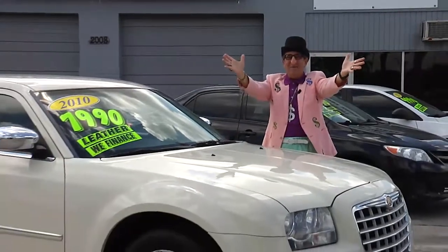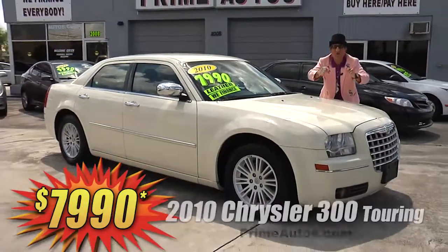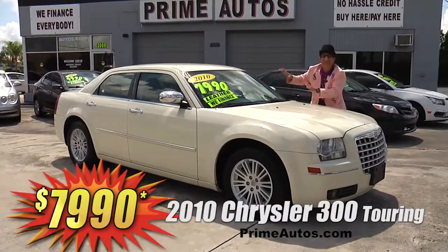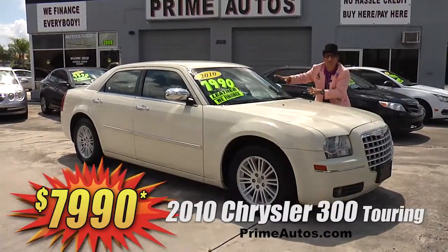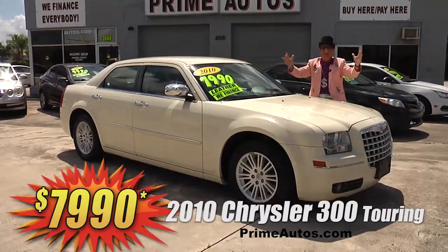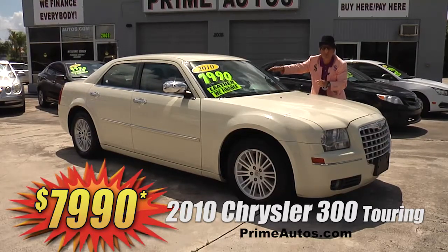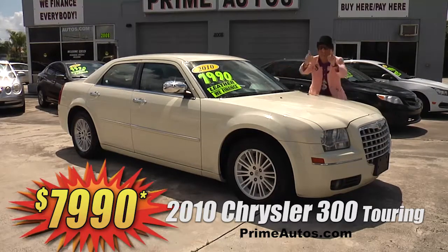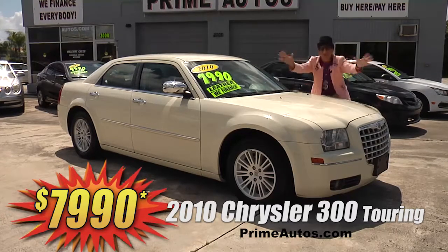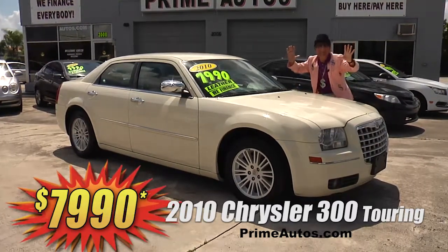Prime Motors has a great selection of all the most popular cars, like this 2010 Chrysler 300 Luxury Sports sedan. This one's got the touring package, leather bucket seats, CD, satellite radio with Bluetooth, factory alloys, and more. Best of all, it is no-hassle great price at only $79.90.